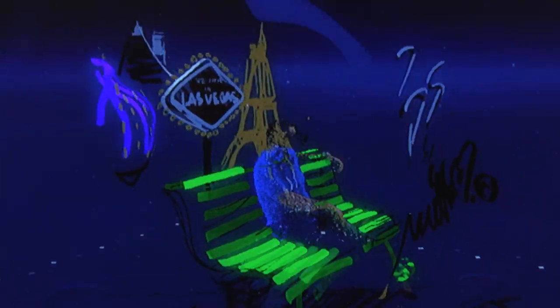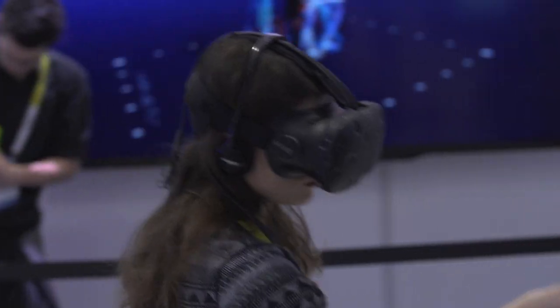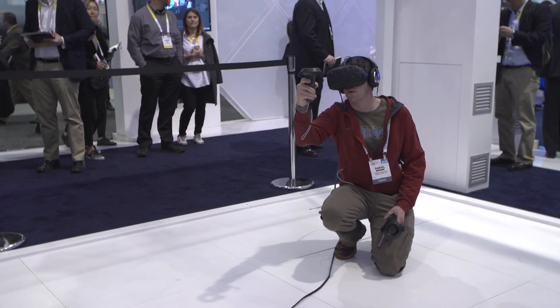The Vive is totally key in this because we want the user to move around with the whole body in the room — to have space, to feel free, to not be constrained. And that's just the way it should be used. It's very easy. It's very simple.